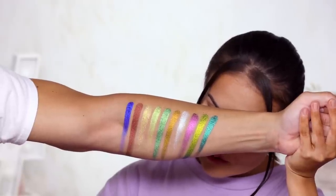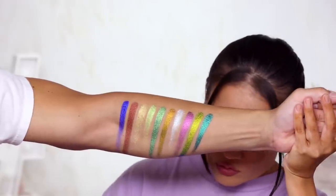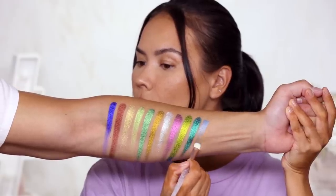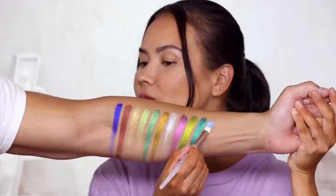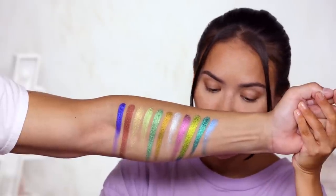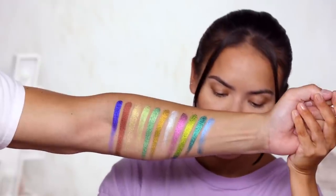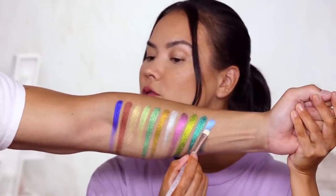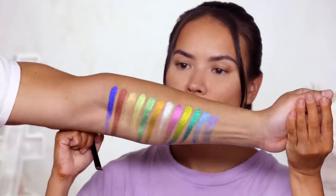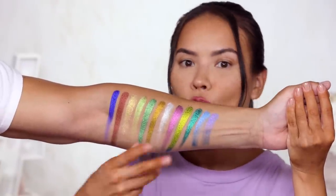Now moving on to the aqua chromes. We have Intuition and Aura — these are water activated. I think I used too much water — you need less water and more product to really make this work. Still, it's so cool and beautiful. It's layerable and it's supposed to be smudge proof once it dries. You just have to play around with the mixture of water to product.